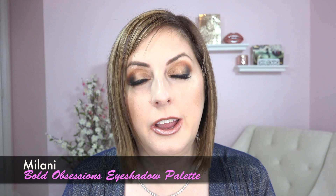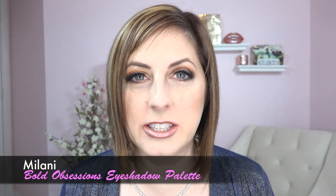Hey everyone, I've got a new eyeshadow palette today and I'm wearing it right now. I also have a highlighter palette that I'm wearing right now. We have the Milani Bold Obsessions. Milani came out with these new multi-pan palettes — there's two of them: Bold Obsessions and another one that's all mattes.